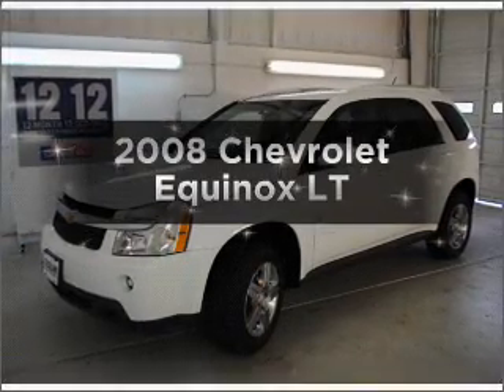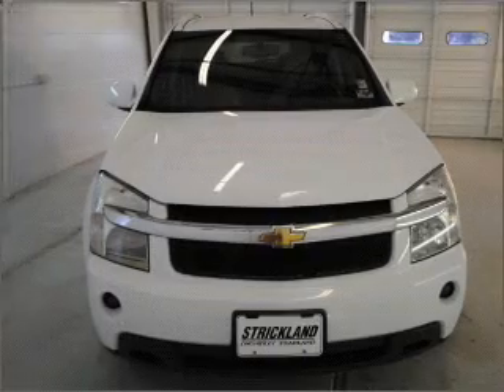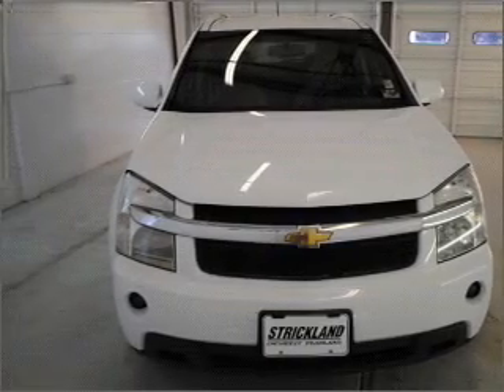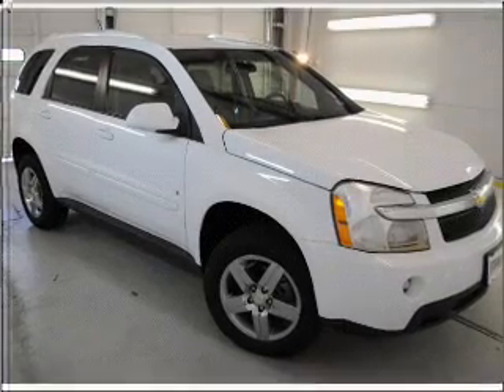Introducing the 2008 Chevrolet Equinox. If you're looking for a first-rate auto, this one could be yours today. With a reliable six-cylinder engine connected to a smooth-shifting five-speed automatic transmission.